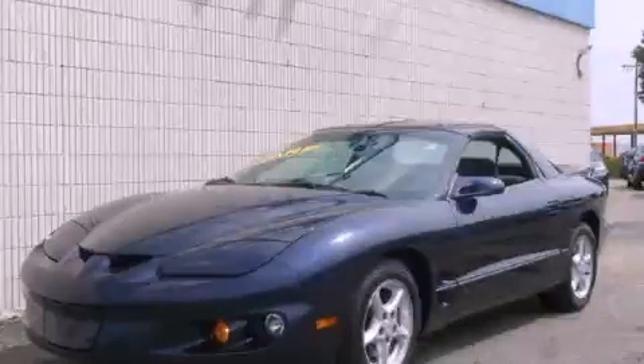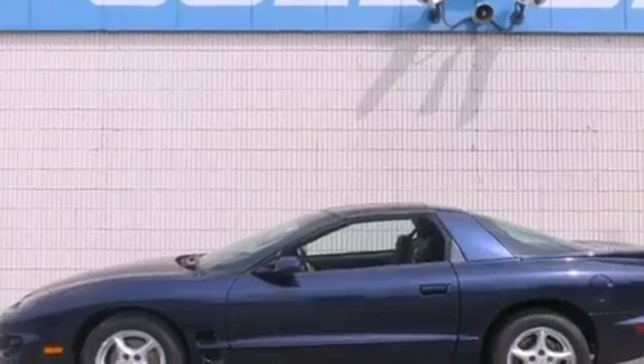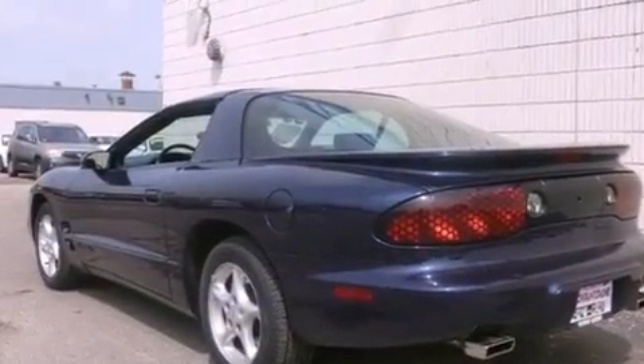This is a 1999 Pontiac Firebird, pushing the limits of automotive excellence. It features a 5.7-liter 8-cylinder engine and an automatic transmission.